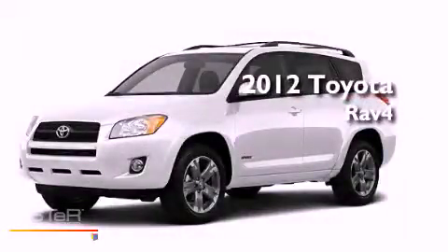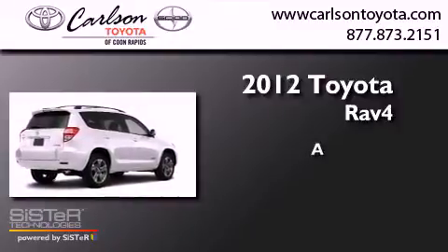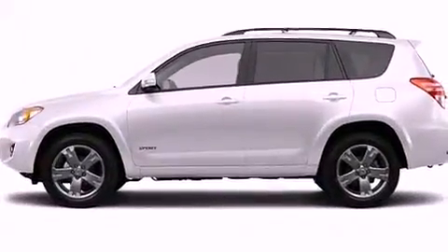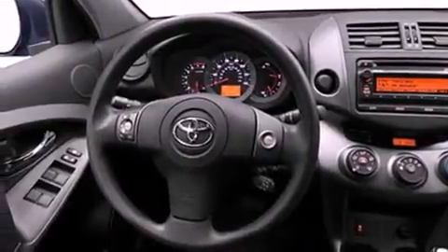This is a brand new 2012 Toyota RAV4. Its top features include a speed-sensitive volume control system and many other features.